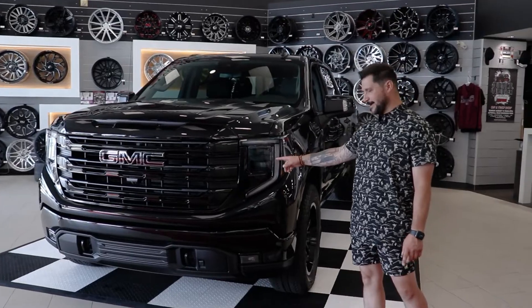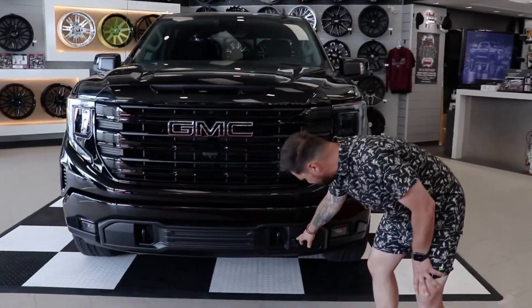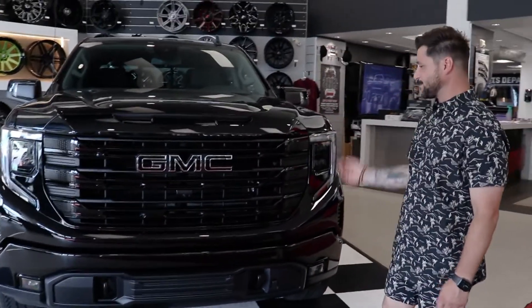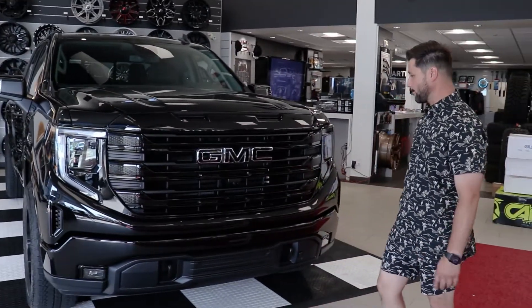New LED lights for your nighttime driving on the highway for safety. You got your block heater that's easily accessible — no cords coming out so you have no issues. You got your 360 camera for all your parking necessities.